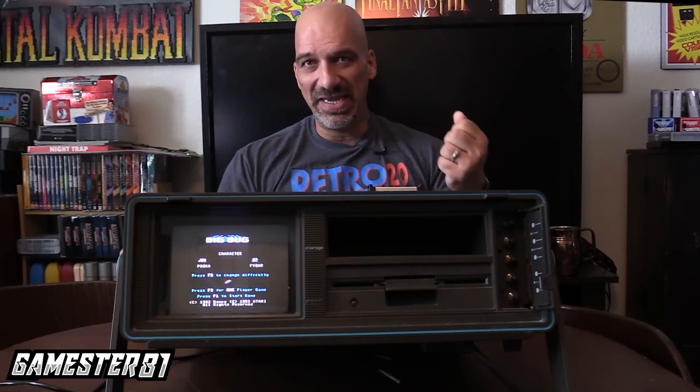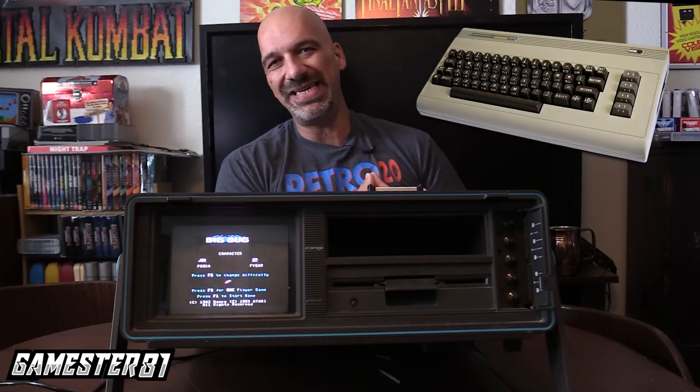So when I say this thing is a beast, it is a beast. Not only does it act as a computer, but you can use it as a weight machine — it's super heavy, so you can get a good workout. It is part of the Commodore 64 line of computers, which came out in 1982 and was really supported up until 1994.